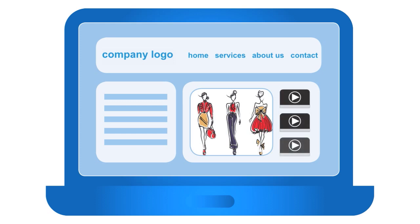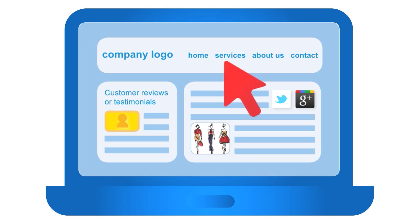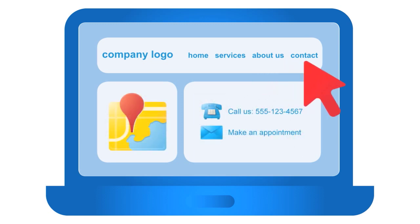Number three: the content. Most business websites include a homepage, which gives an overview of your business; a product or services page with photos and detailed descriptions; an About Us page with information about your company; and contact information with an address, phone and fax numbers, email addresses, etc.